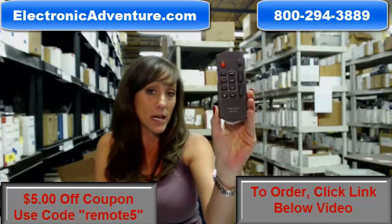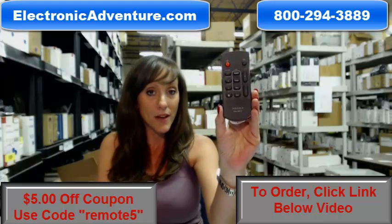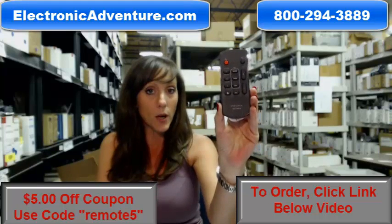We've been in business for over 20 years, and we want you to feel confident shopping with us each time. So when you place an order with us, we're committed to shipping it out within 24–48 hours.